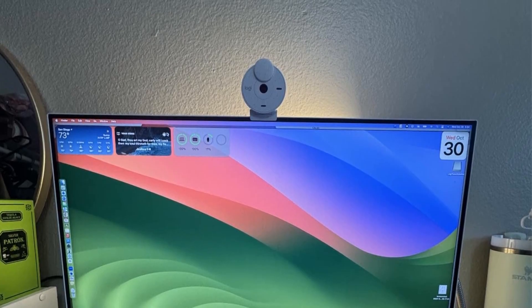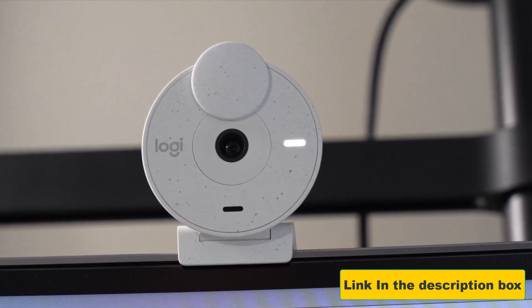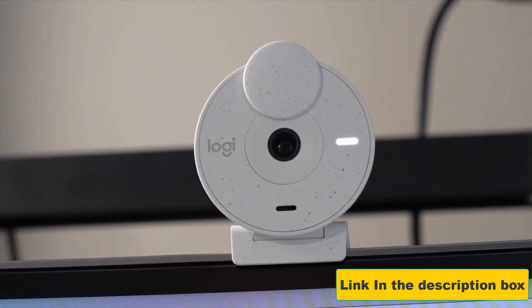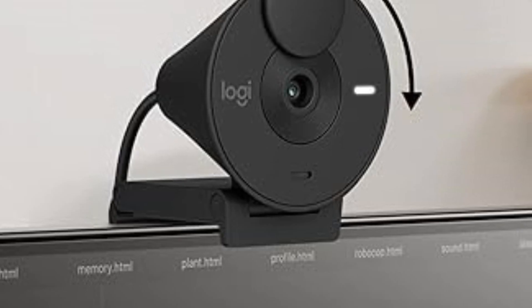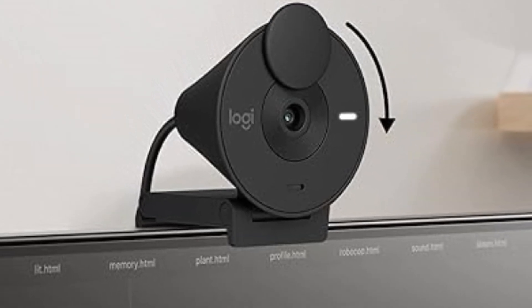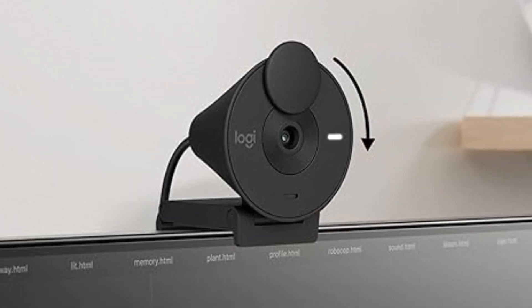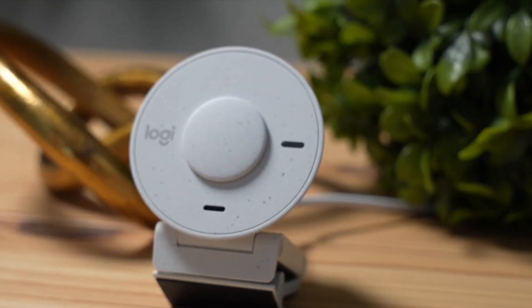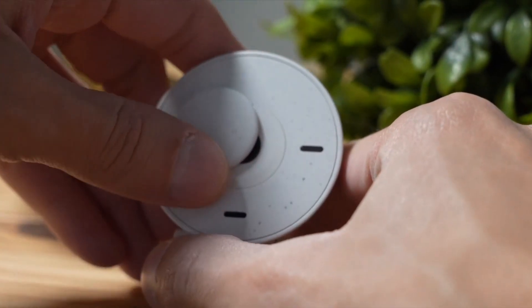Whether you're attending a virtual meeting, hosting a webinar, or connecting with loved ones, this webcam brings clarity to every frame. Audio is just as important as visuals, and this device delivers with a mono noise-reduction microphone that suppresses background noise. Your voice comes through crisp and clear, keeping the focus on your message. For those moments when privacy matters, simply rotate the built-in shutter to block the lens instantly.